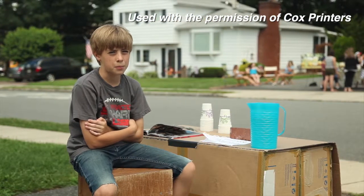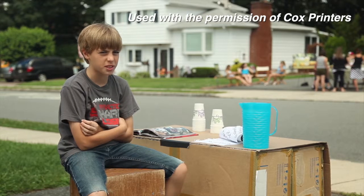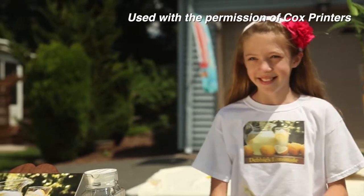Why are you upset? I'm upset because I used to control this block, then she moved in and ruined everything. Thank you for your patronage, please come again. Thank you!